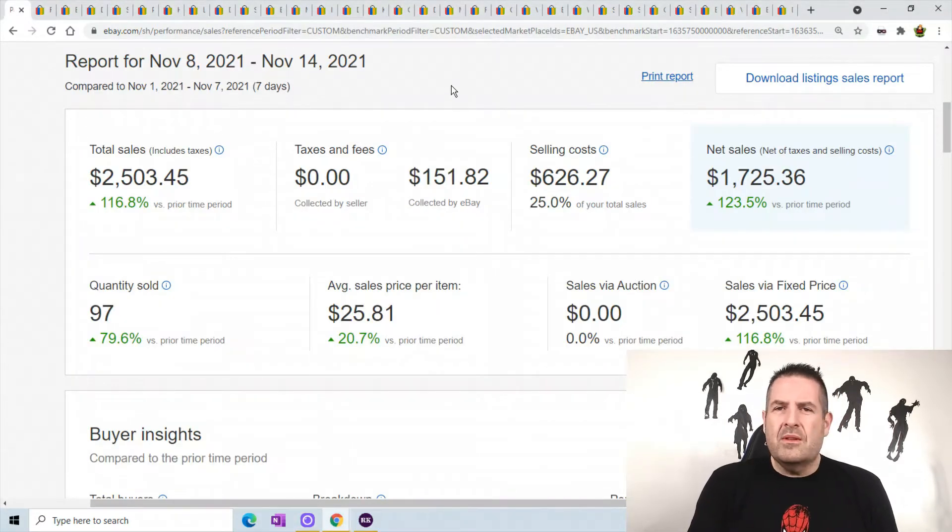Alright, I'll do the collectibles and t-shirts and everything first and then we'll hit the plush — I have three or four big plush to show you. The report for November 8th through the 14th: I did $2,503.45, which is 116% up from last week.